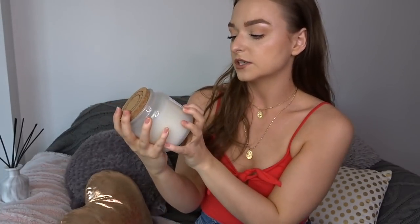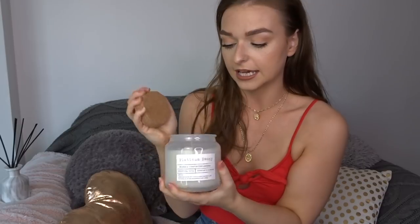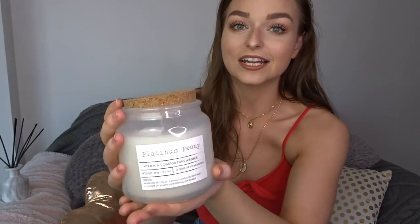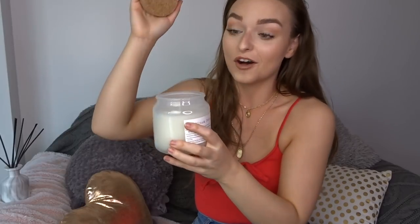I also got a candle — another peony scent described as a warm and comforting aroma. It smells fresh, borderline fruity, but also cozy at the same time, which is perfect. I love how simple it is with a cork lid in white and cream. This was £4 and it's huge — it burns for up to 60 hours. What a bargain.